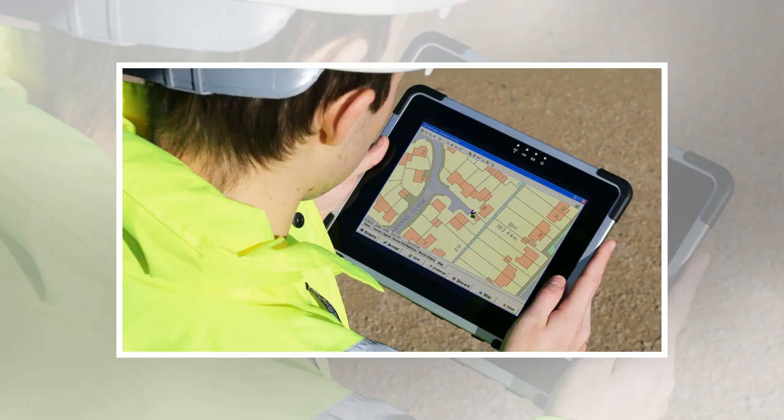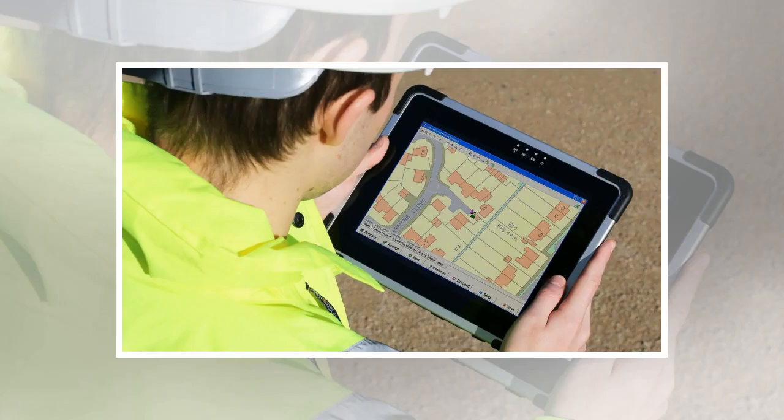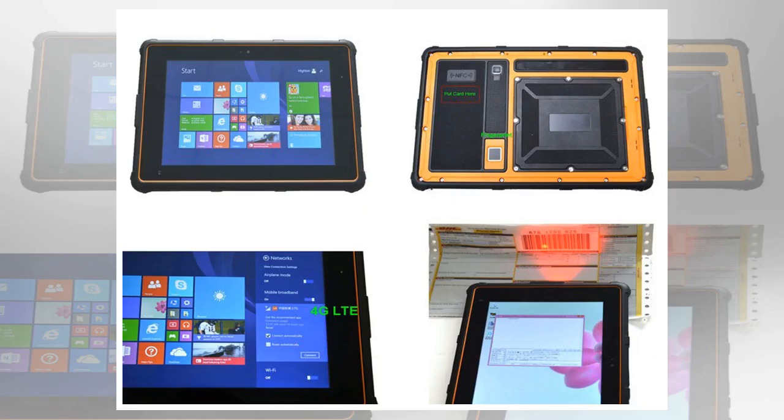If you work outside or in a busy environment where accidents can occur, then having the best rugged tablet for your needs is essential. Rugged tablets are often more expensive than their non-rugged brethren, but the money you save on not having to repair or replace damaged devices will more than make up for the initial outlay. The best rugged tablets feature reinforced screens to stop them cracking and durable bodies that won't break if you drop them, while also maintaining slim and light designs.